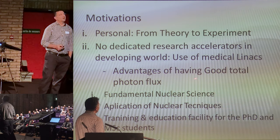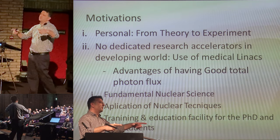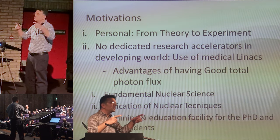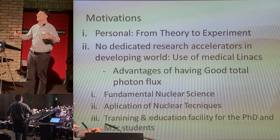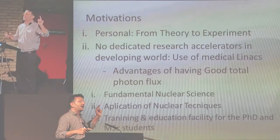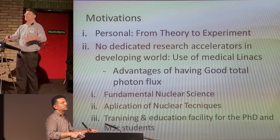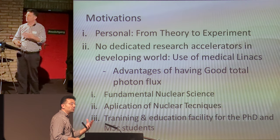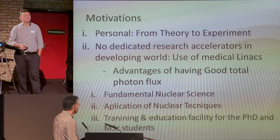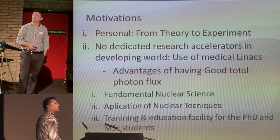One of the advantages of this approach is having a really good total photon flux. You have almost a 40 by 40 plane with very uniform, very homogeneous flux. Therefore you can do many things — starting from archaeology to material hardening, material modifications, even seed irradiation for mutation. You can also do fundamental nuclear science and applications of nuclear techniques for peaceful use of nuclear.